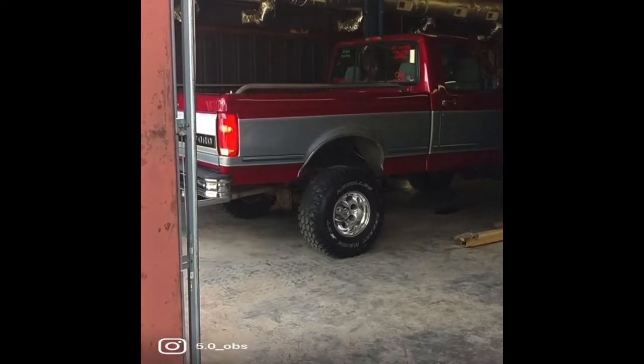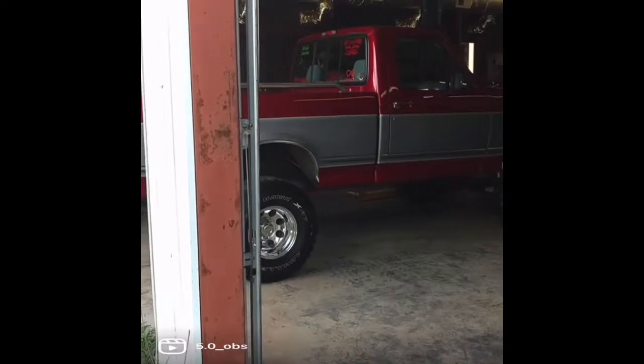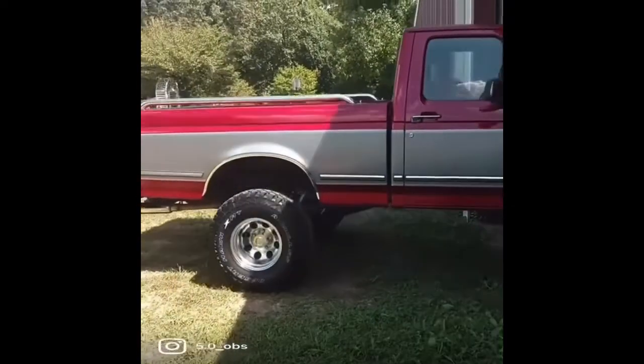Then of course we threw on some Pro Comp 10-69s, 15 by 10s. At this point we had already lifted it up another six inches on a Rough Country six-inch kit. It handles terrible, but it looks good.